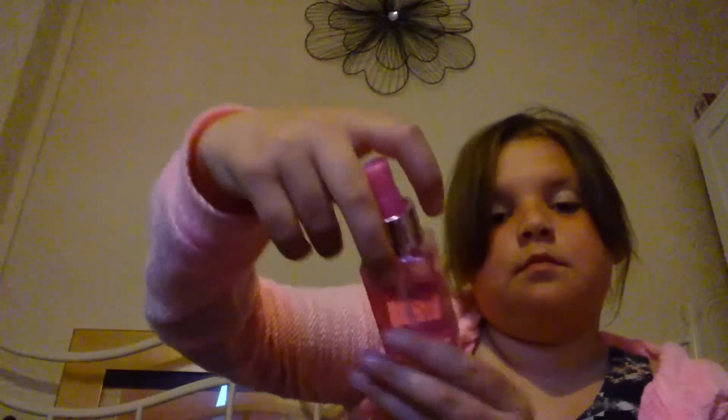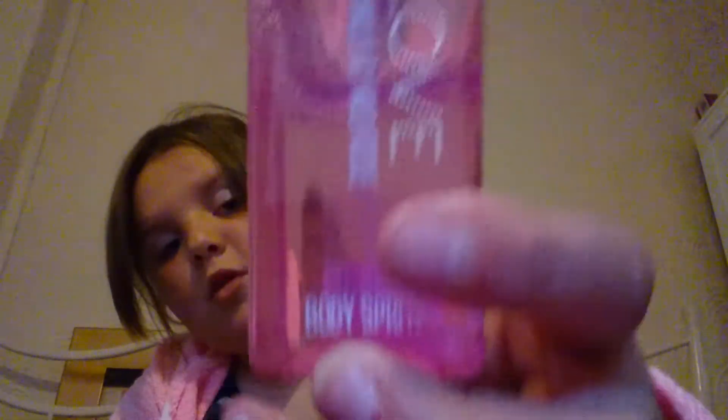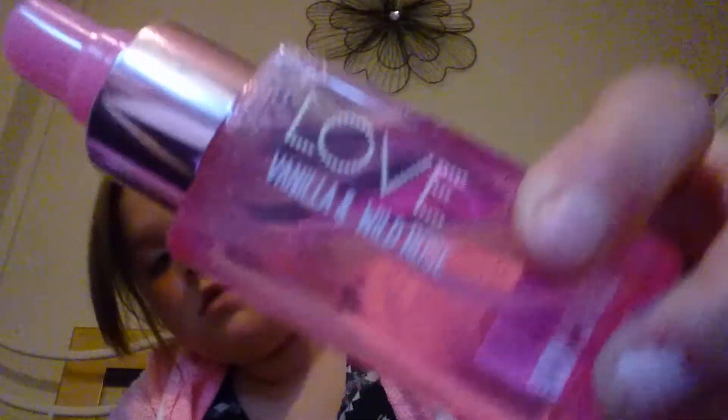The next thing I have in my bag is a spray — it's the Love Wild Rose perfume, or actually it's body spray and perfume together. It's a nice pink bottle.